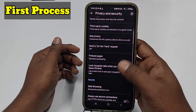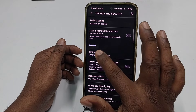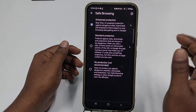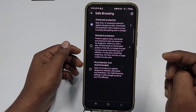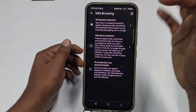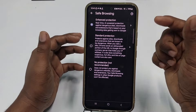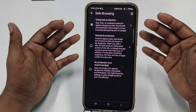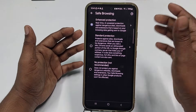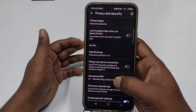After that, scroll down and you will see Safe Browsing — click on it. You will see three kinds of options available. I recommend you choose the first one, which is Enhanced Protection. If you enable it, it will block every kind of bad website from your phone.